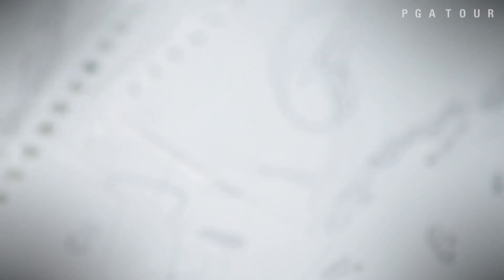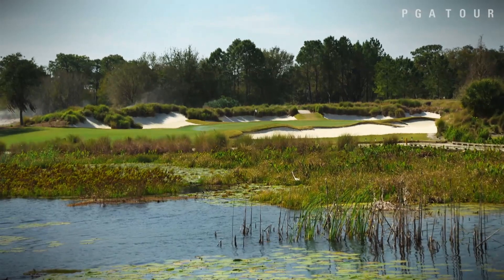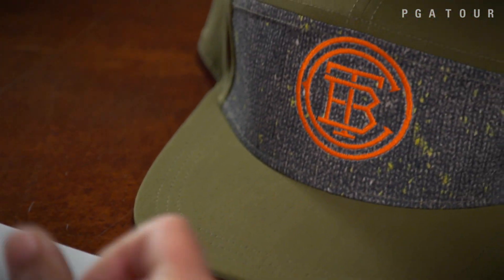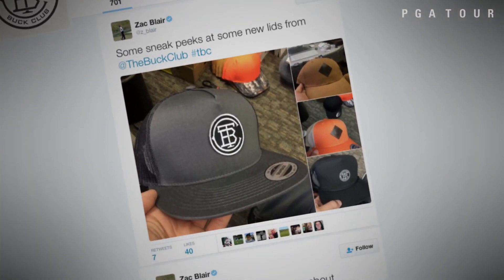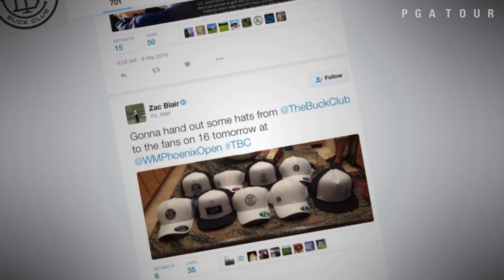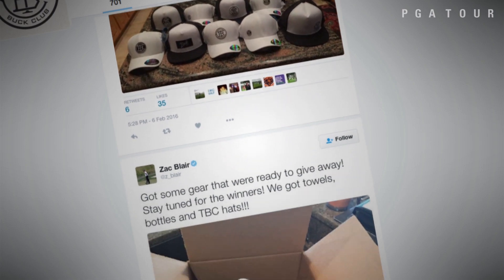It'll be cool in future years to kind of see how it progresses from the drawings to the actual building of the course. We got the logo put on some hats and we've been giving hats away on some Twitter giveaways — people seem to really like it. I think it's got somewhere around a thousand followers so that's pretty cool to see it interact with some of the fans. I'm not sure how many courses actually have Twitter handles.